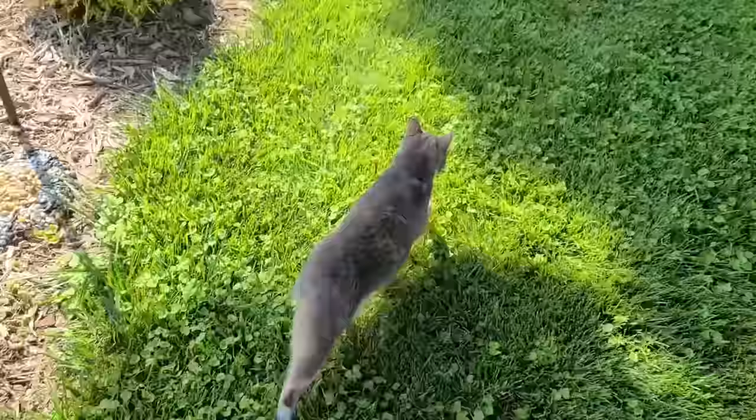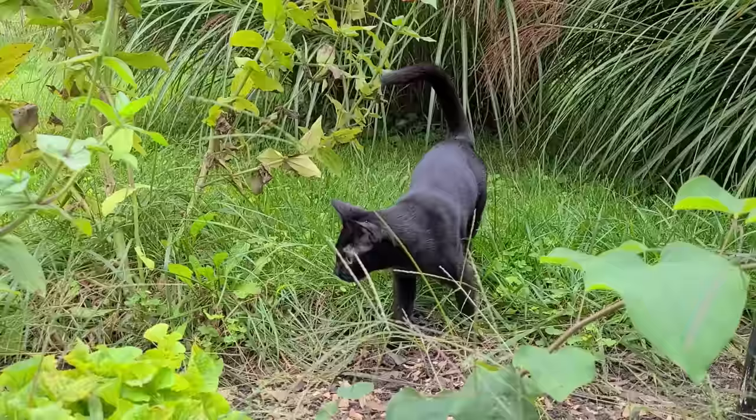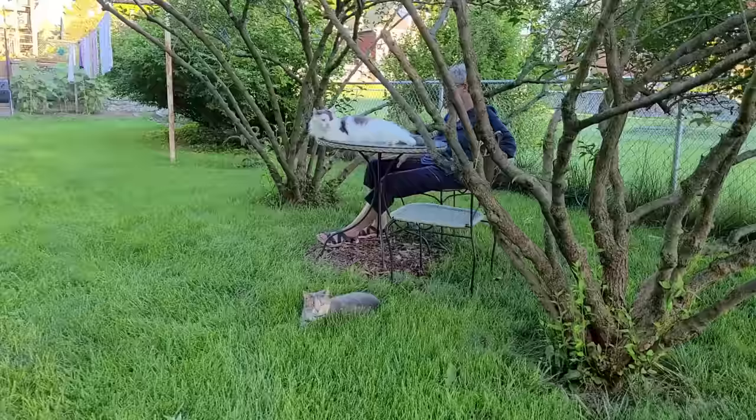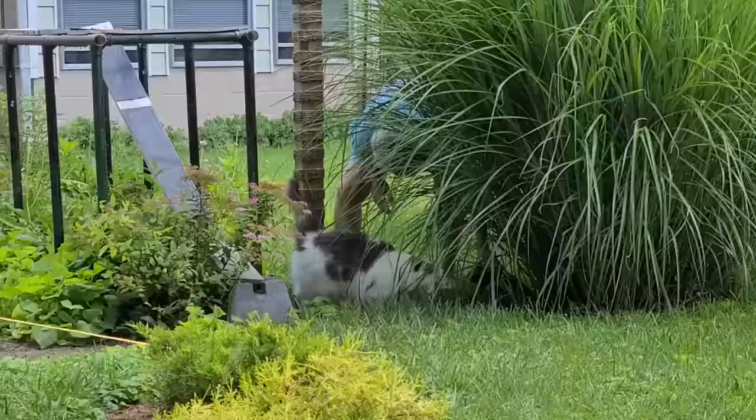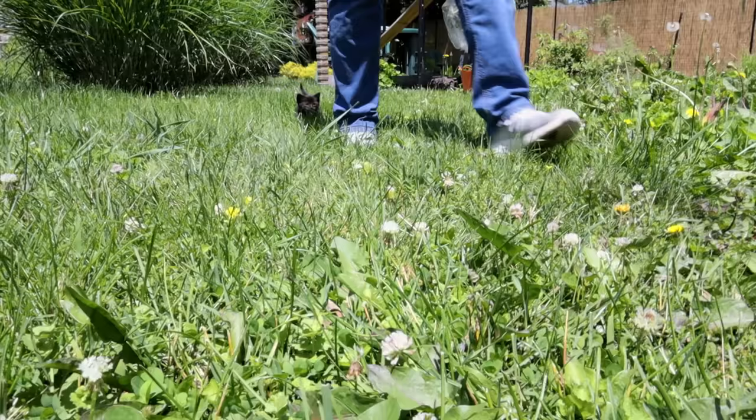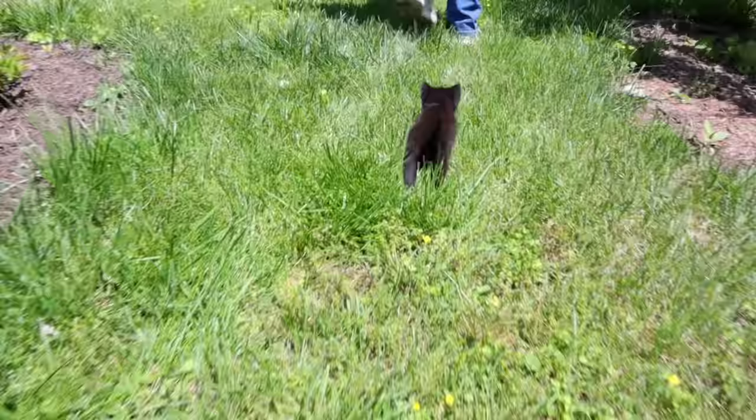Her cats really enjoy this enclosure — running around, hiding under bushes, chasing bugs, and wrestling with each other. They especially like it when she's out there with them. It's big enough that you can have lunch, do gardening, and they'll be all around you without being in danger. When Oria was a little kitten, she would follow Jenny around in the corral as if Jenny were her mother. It was really cute.